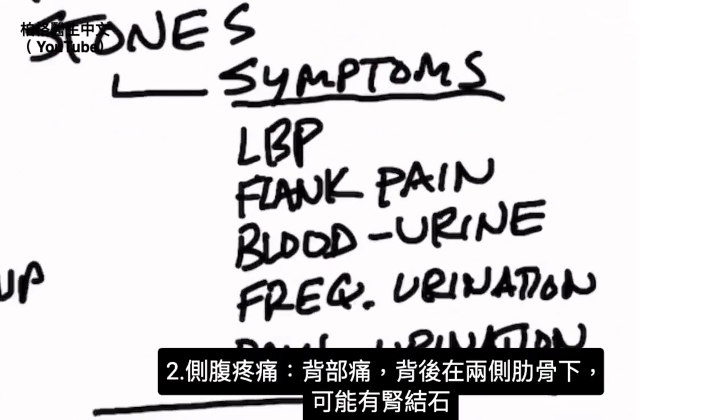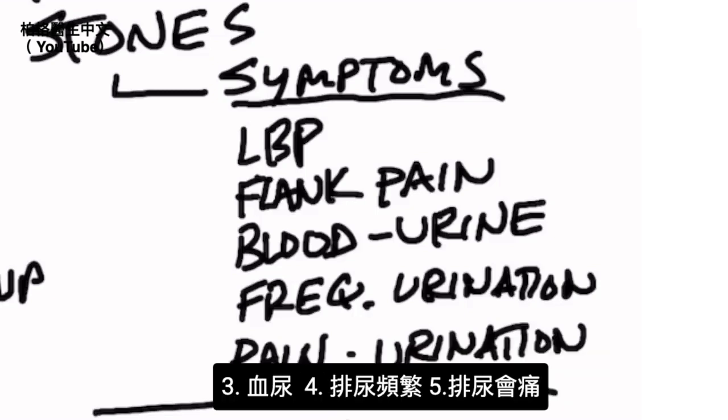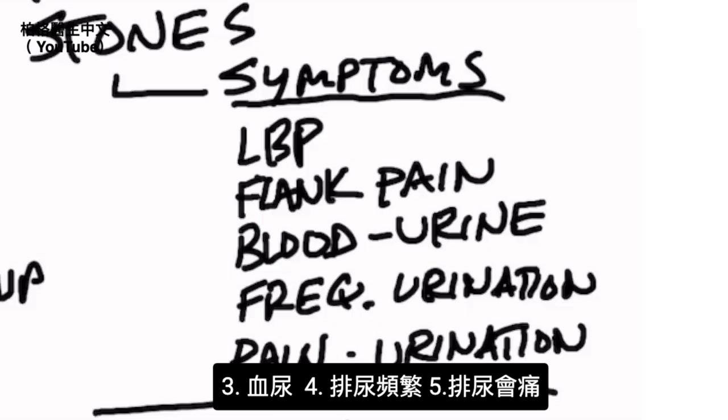Number one: low back pain. Number two: flank pain, which is pain in the back just below the rib cage on either side, indicating which kidney has a stone, usually. There could be blood in the urine, frequent urination, and also painful urination. Those are all symptoms.